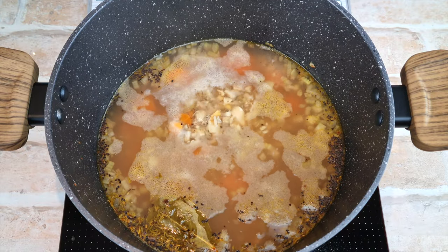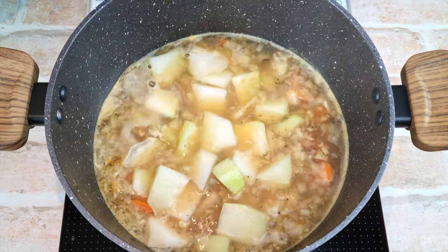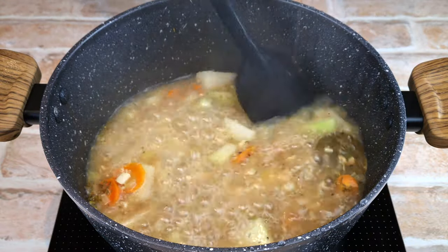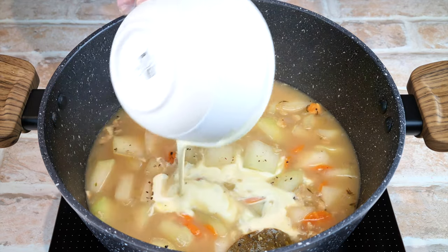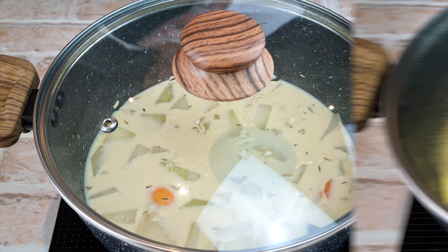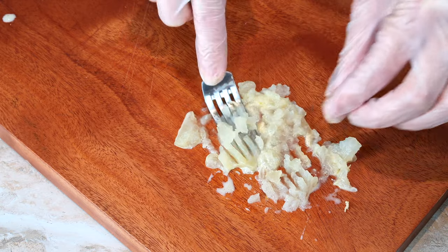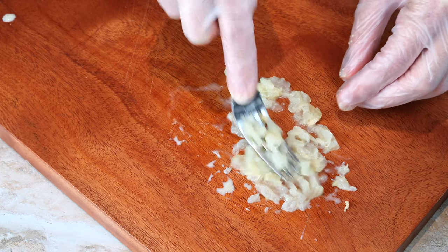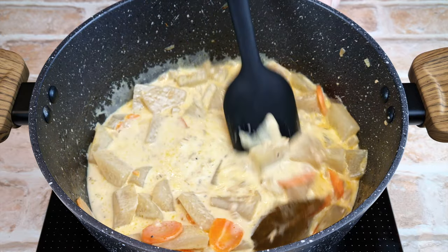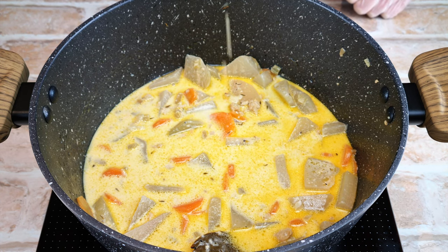Over medium-high heat, bring the chowder to a boil, then add the 300 grams of kohlrabi pieces and let it cook on high for 10 minutes to soften. Then turn the heat back down to medium and add one cup of heavy cream. Let the chowder simmer on medium for another 20 minutes. If the sauce isn't thick enough, you can mash a few kohlrabi pieces and stir them in. I didn't want to use any almond flour or xanthan gum, but you may want to use those as a thickener. After a few minutes, taste it, check if it needs salt, and check that the kohlrabi is soft.